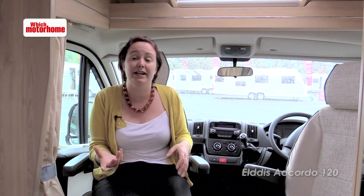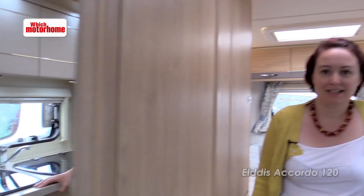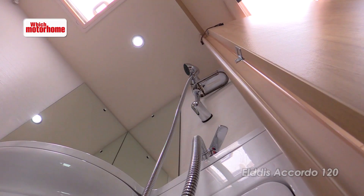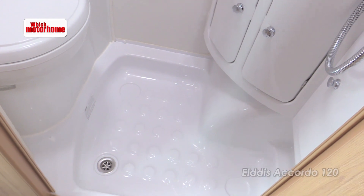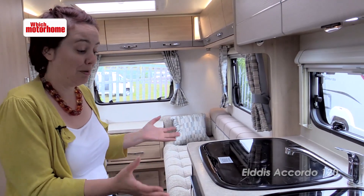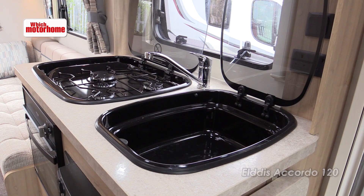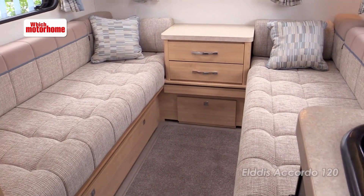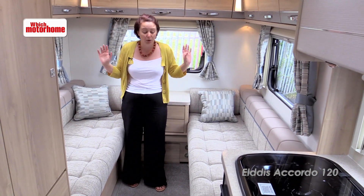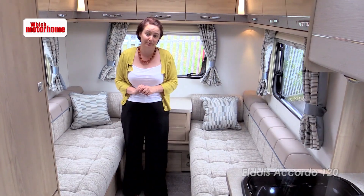The main lounge area is at the back of the motorhome. As it's a compact van, everything is in relatively small dimensions. The washroom is all-in-one — it's a simple washroom. The kitchen is relatively compact with not much worktop space, but there is everything you'd need. The main feature of this motorhome is the rear lounge — it's spacious and big. The seats can act as single beds if you need them, or they pull together to make a large double.